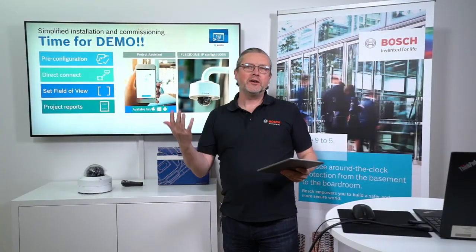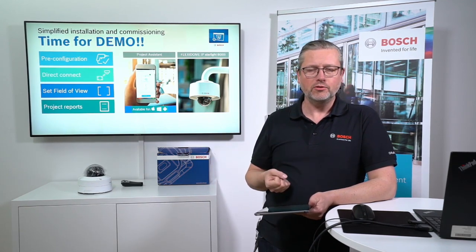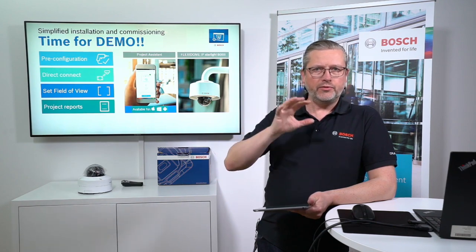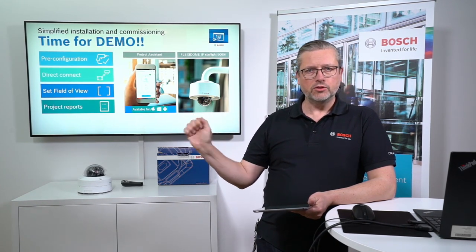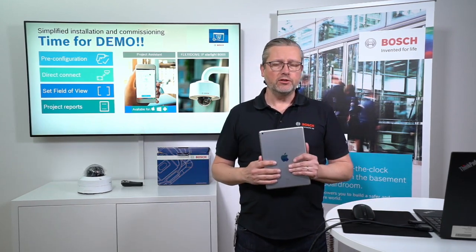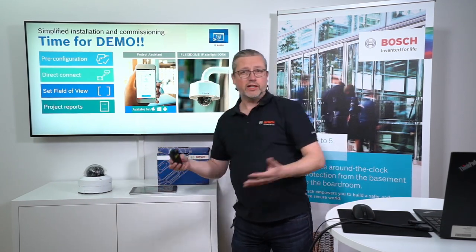Hopefully you got the idea. The ability to commission and install the camera in different steps with different resources, using different types of knowledge for installing, commissioning, and adjusting — and the ability to change your setup remotely — makes the installation very cost effective, with a low total cost of ownership.